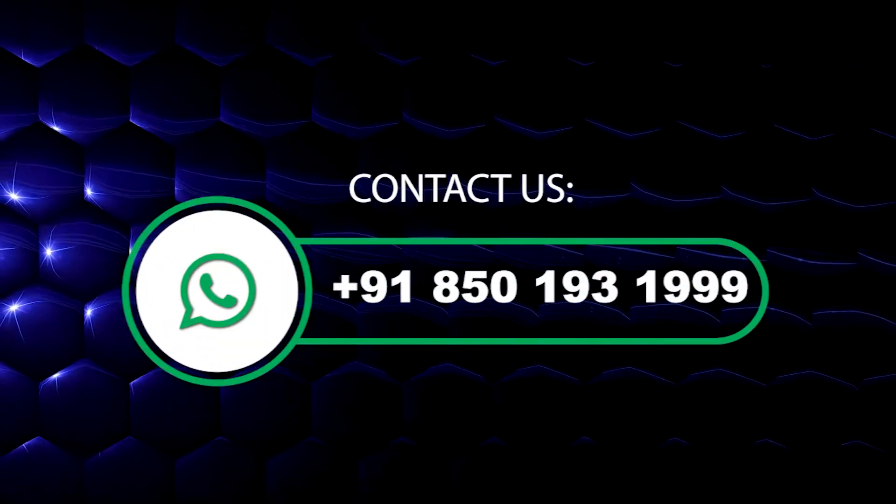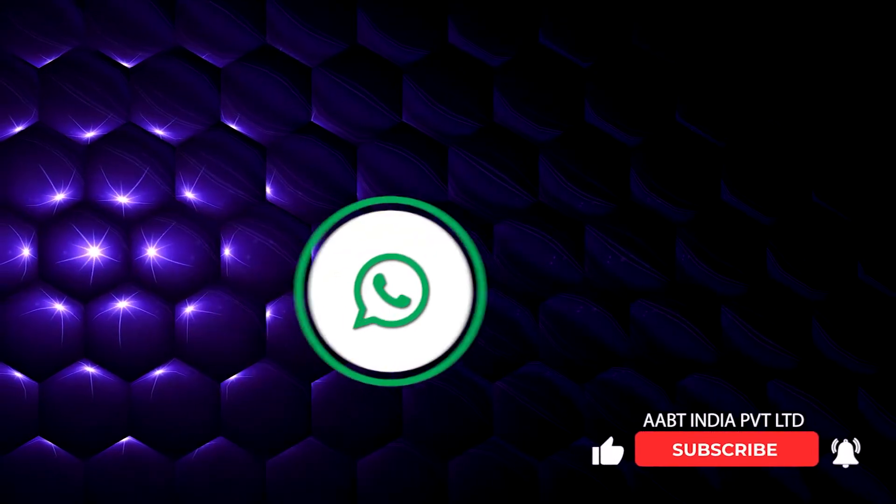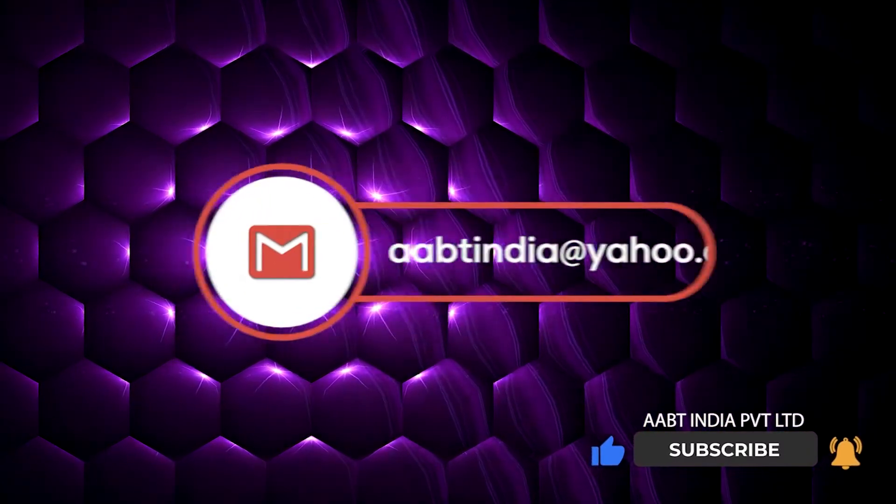For more information, please contact us via mobile, email, website, or social media.